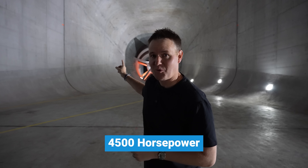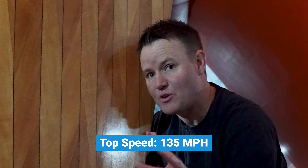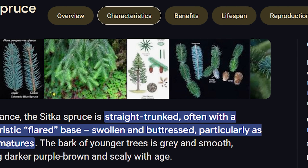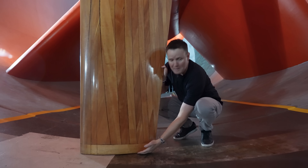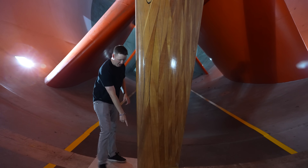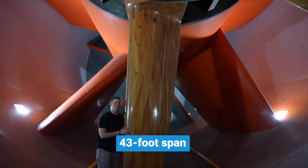This fan has 4,500 horsepower and can spin making winds up to 135 miles an hour. It's made of Sitka spruce — spruce is the best kind of wood that has long stretches without knots inside. There's concrete around the walls, and this is actually 20,000 cubic yards of concrete. From the bottom to the very top of the wood blade is 43 feet.